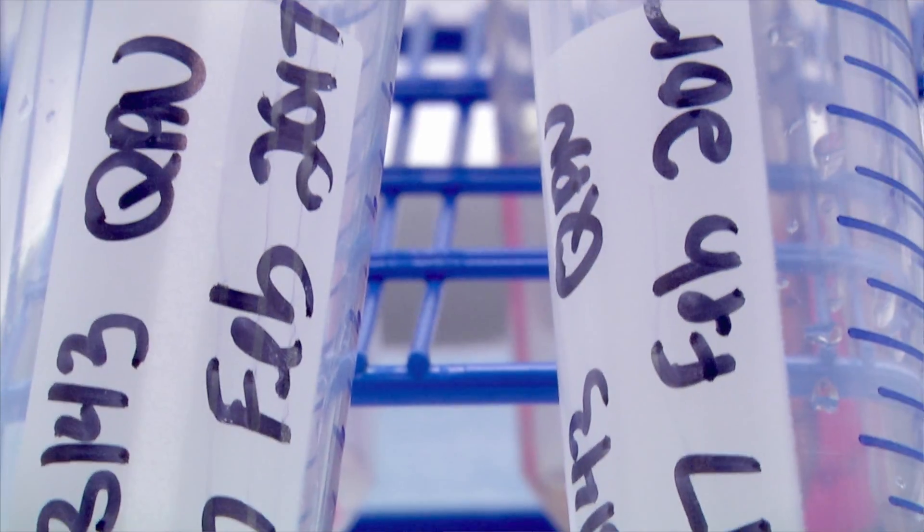Materials from the CBIG repository will be available to researchers locally, but also researchers within the province, country, and around the world. It's totally in the theme of open science.